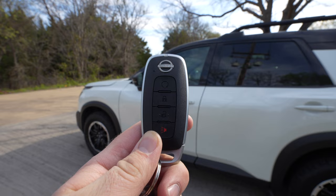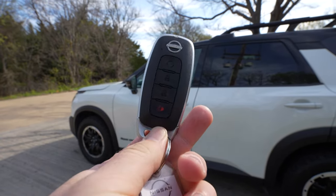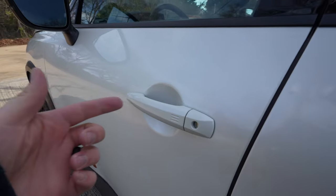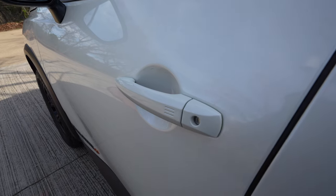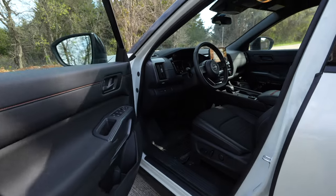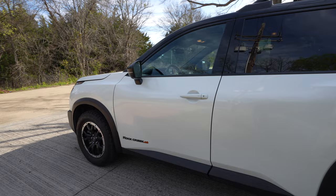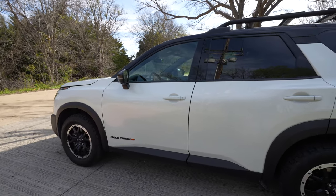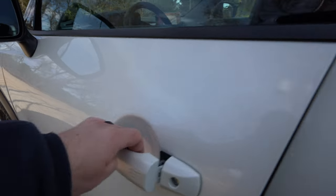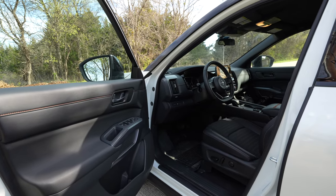Nissan finally updated their key fob — it looks better, feels better, and is just nicer than their previous one. You have remote start on here as well. For the smart key system, you push these lines to lock it, or there's a sensor in the back. When you shut the door and walk away from the vehicle, it'll automatically lock. Or you can have it set so that when you approach the vehicle with the key fob, it automatically unlocks. You can turn those features on or off, but they're handy if you have your hands full.